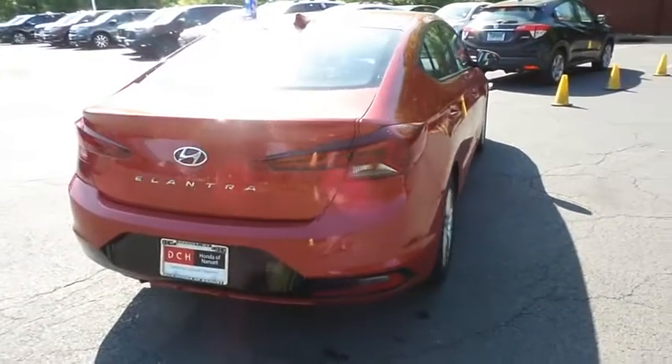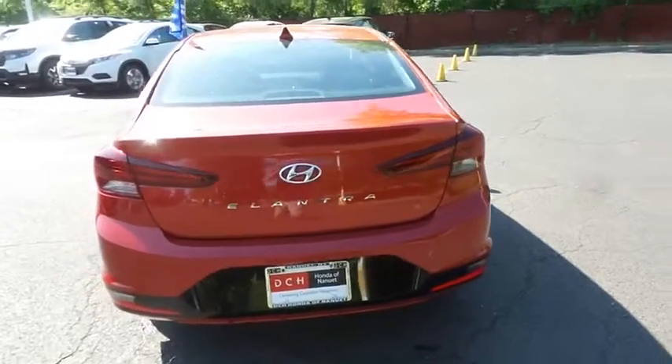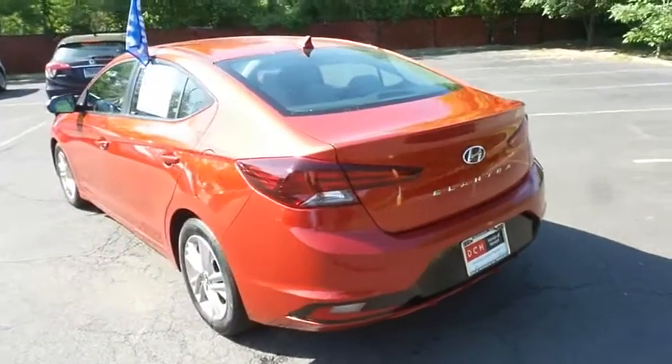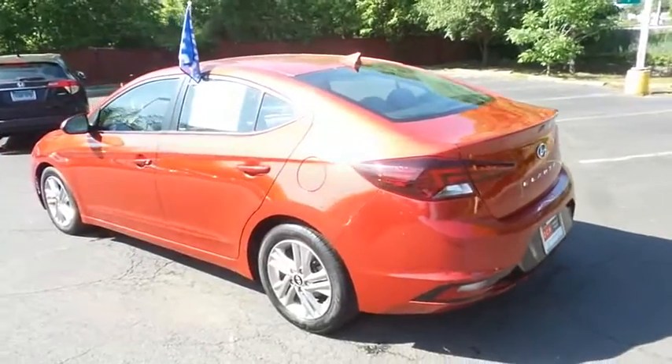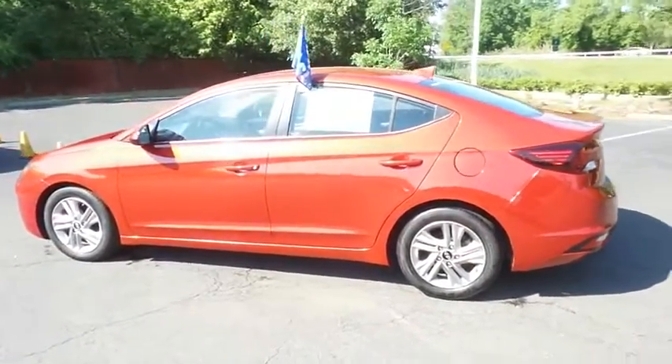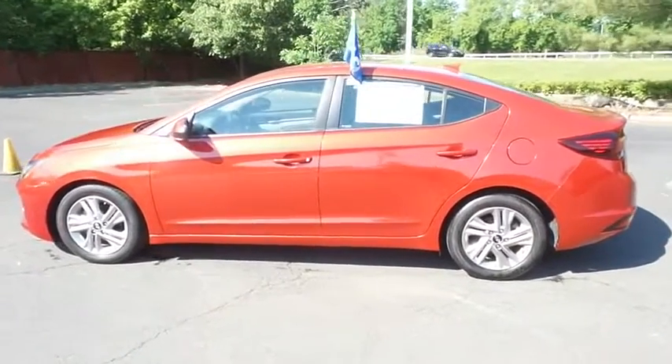This beautiful Elantra has just arrived at Honda of Nanuet. It only has 60,000 miles, has gone through a comprehensive multi-point inspection and quality assured review, and it's backed by a limited powertrain warranty.